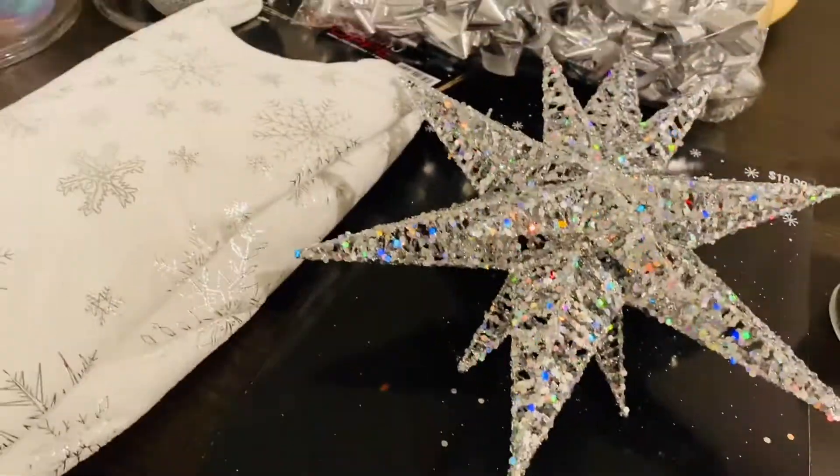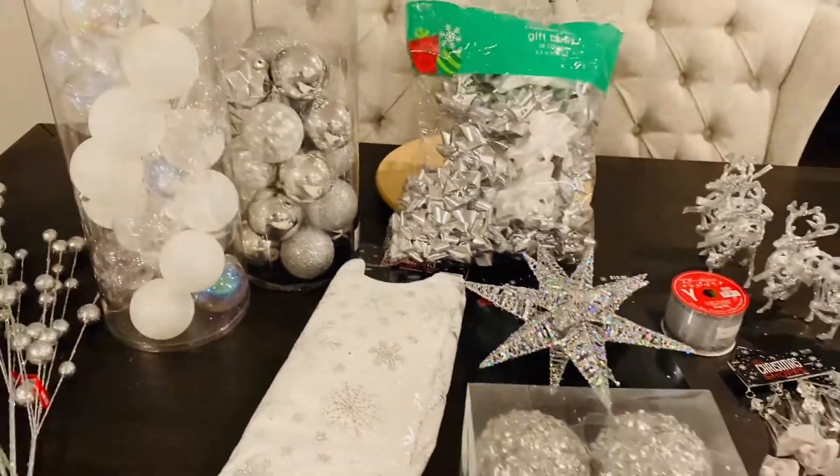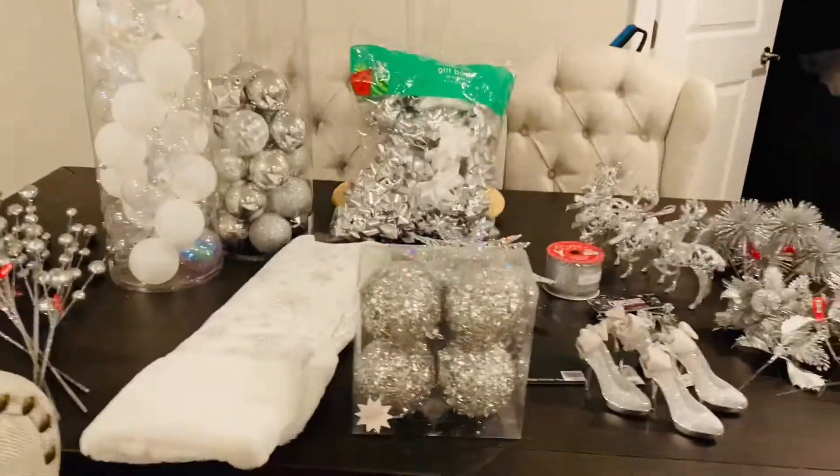I forgot to add these — my glam balls, guys! These are so cute. It was four for $14.99, but with half price that made it $7. I got three packs of those, so I'm just going to be totally glammed out on this tree.